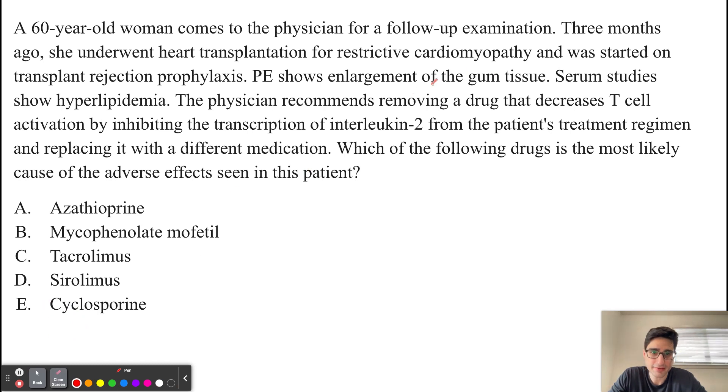Because the patient had enlargement of the gum tissue as well as hirsutism, the best answer choice is cyclosporine.